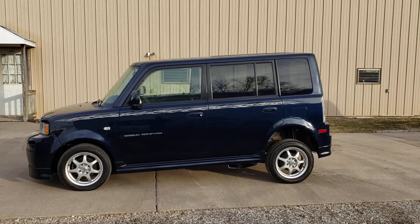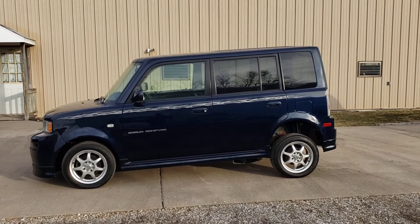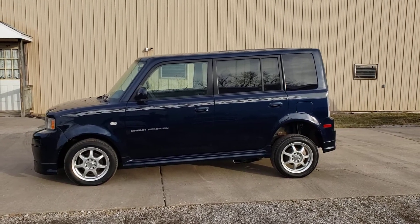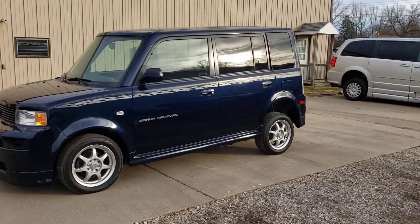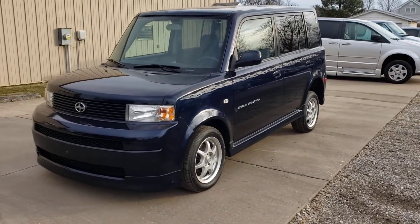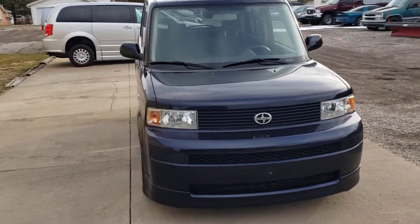I'm going to do a walk around on this handicap vehicle. It's a 2005 Toyota Scion XB with 79,000 miles on it. It has a real nice color blue, good tires on it, aftermarket rims, and I'll show you how the handicapped equipment works.